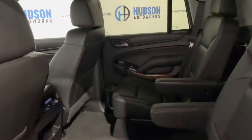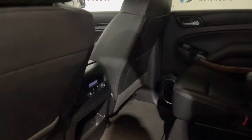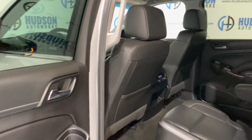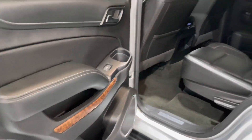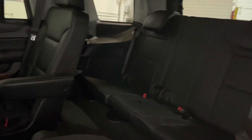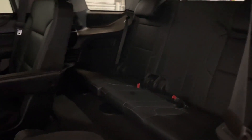In the rear, this particular Tahoe is set up with captain's chairs in the second row. You do have those controls for your climate control back here, map pockets on the back of each front chair, as well as cup holders and door pockets in each of your rear doors. Gaining access to your third row is as easy as pulling that lever — seat folds and gives you plenty of space to walk back to that row, which does seat three.